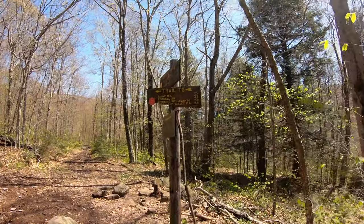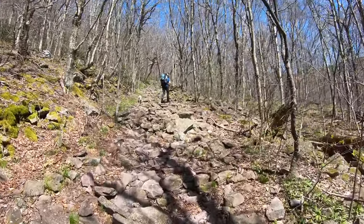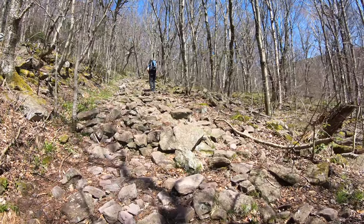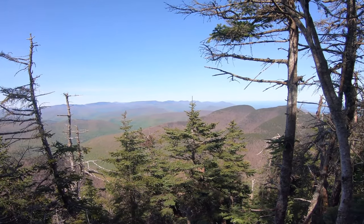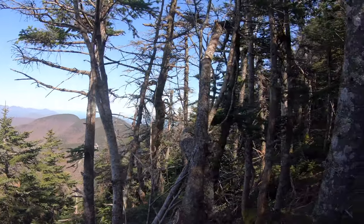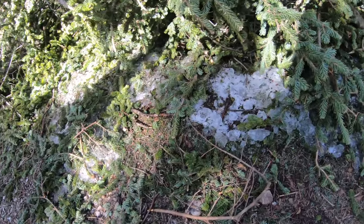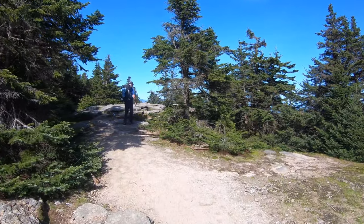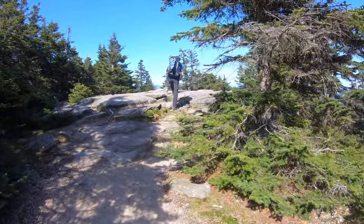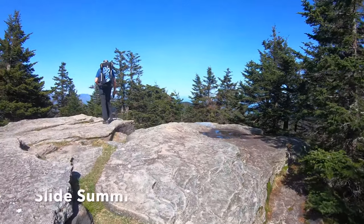And here's the trail to Slide Mountain. We will be taking the Red Trail, 2.0 miles. We are almost to the summit — there is still a little bit of snow up here. Not sure which way the trail goes down there, but yeah, it's out there.